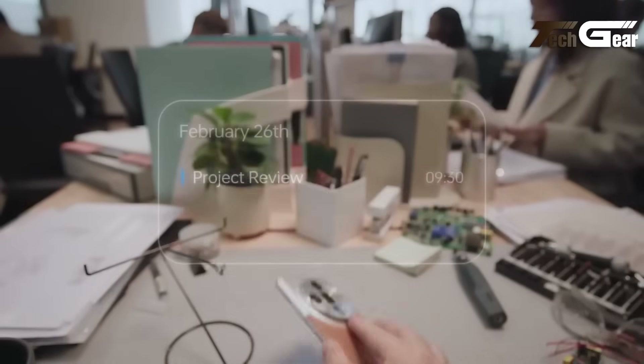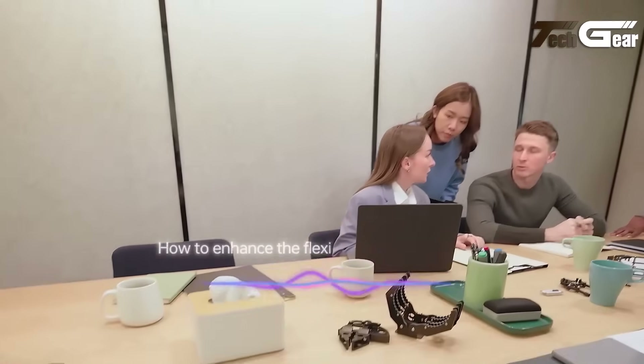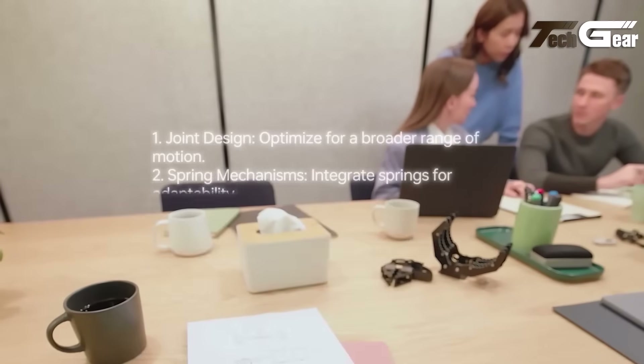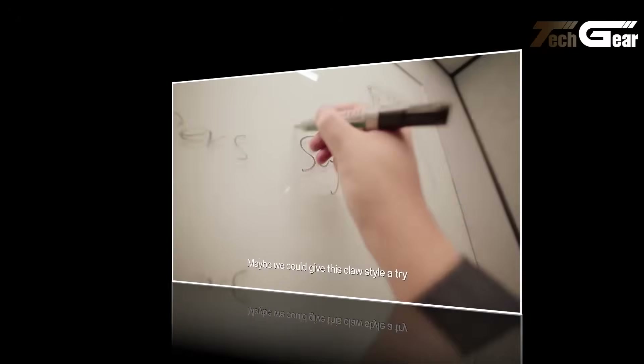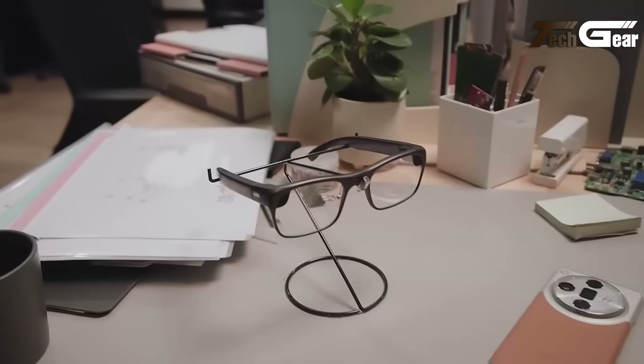Audio uses open-ear directional speakers with reverse sound field privacy and four mics for clear voice prompts and calls. Paired with a smartphone via ColorOS 14 Plus or Bluetooth 5.0 and Wi-Fi, it supports notifications, navigation, translation, music, and more. Battery life is estimated at approximately 8 hours of continuous use, charging via USB-C. Though still a prototype with no final price, current estimates range from $600 to $900 US dollars. Accessible, powerful, and fashion-forward, it represents AR eyewear poised for real-world adoption.